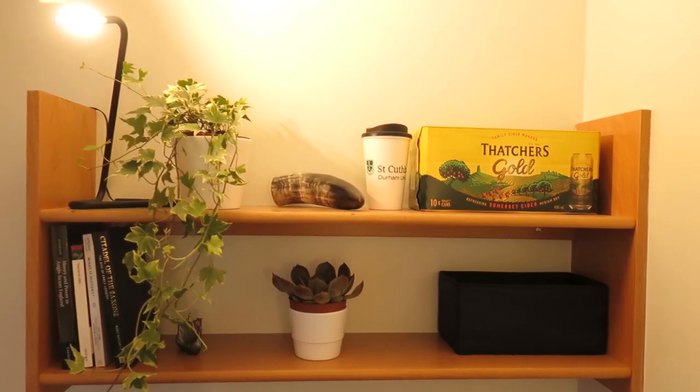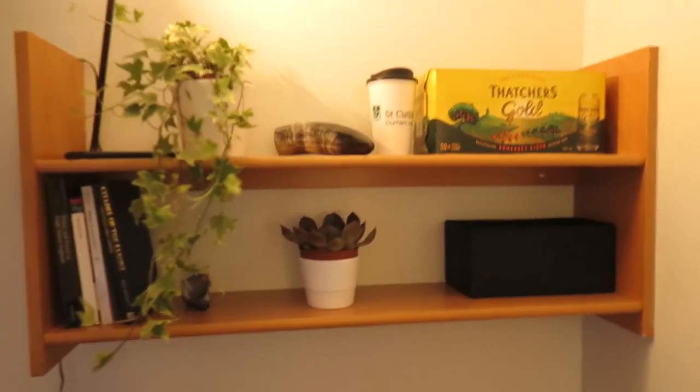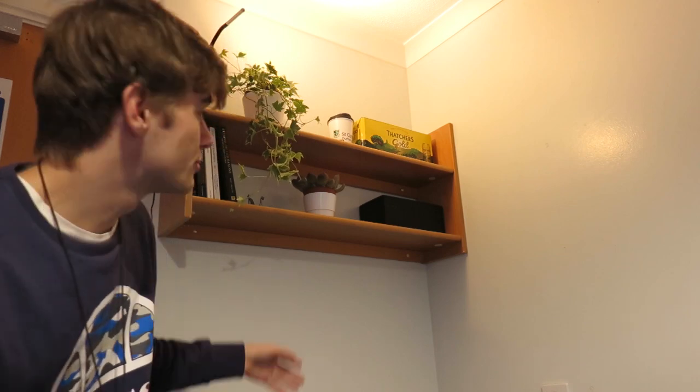I really love these house plants. I got them a couple of days ago in a house plant sale — I bought a succulent and this kind of hanging plant. It just adds a bit of greenery to the room which I really like.